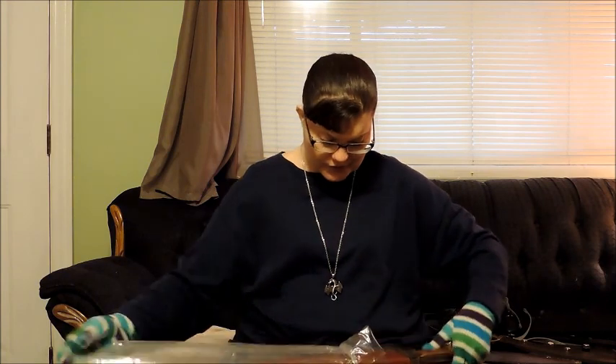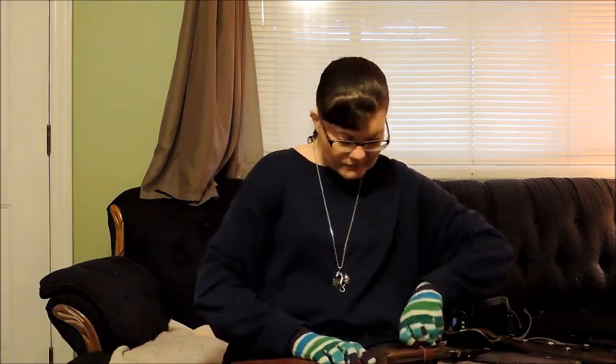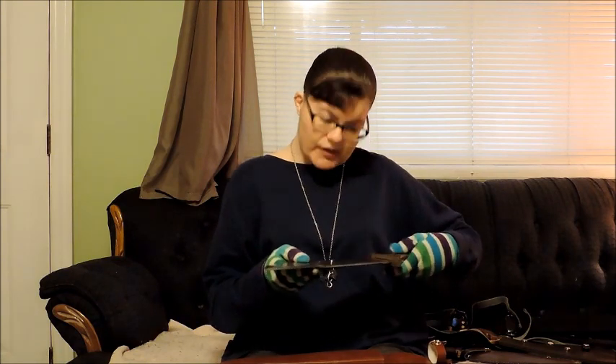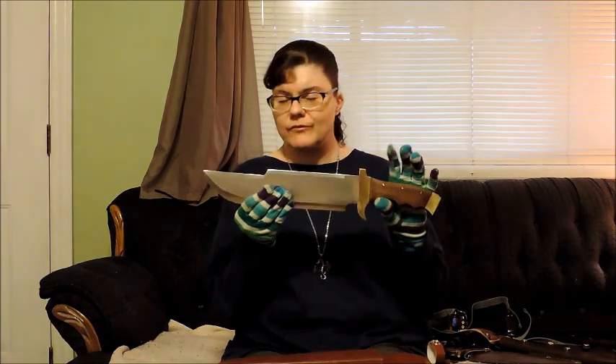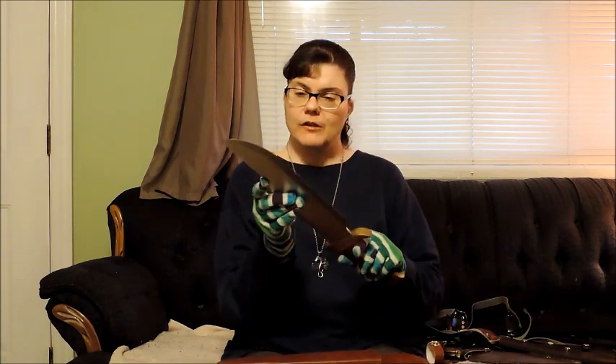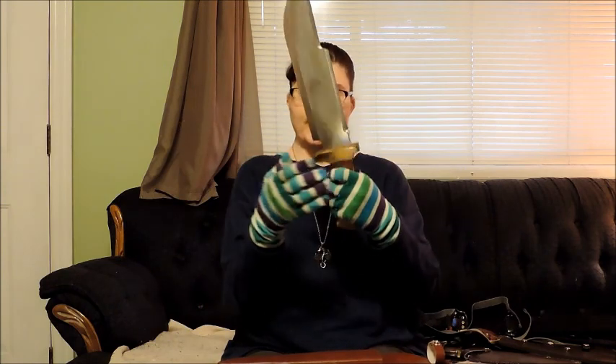Oh wow, this is another heavy one. Feels like it's well constructed. This one — it's made in Pakistan. It seems the heavier ones are made in Pakistan. They must really know their blades over there, just like the Japanese do with their samurai swords. The Pakistani people have their craft down. Nice solid handle, solid blade.